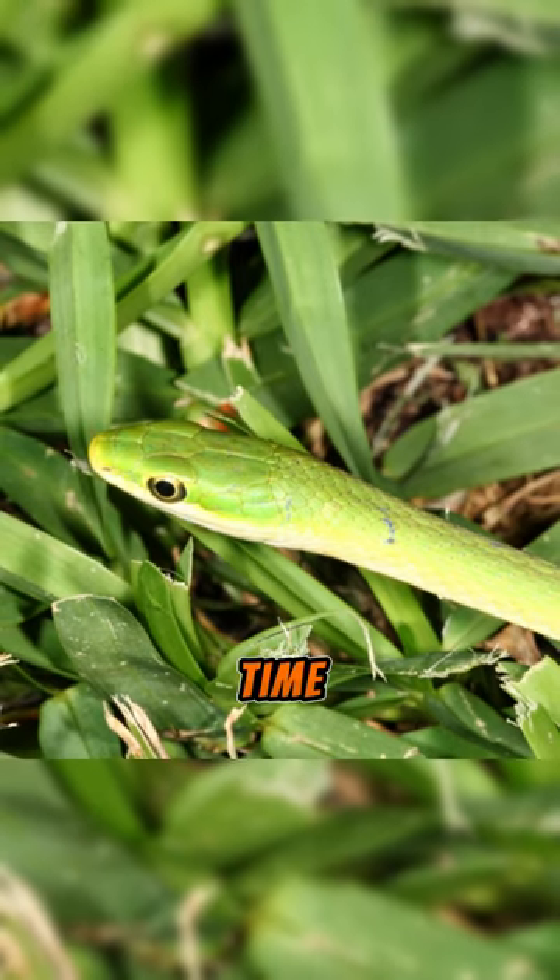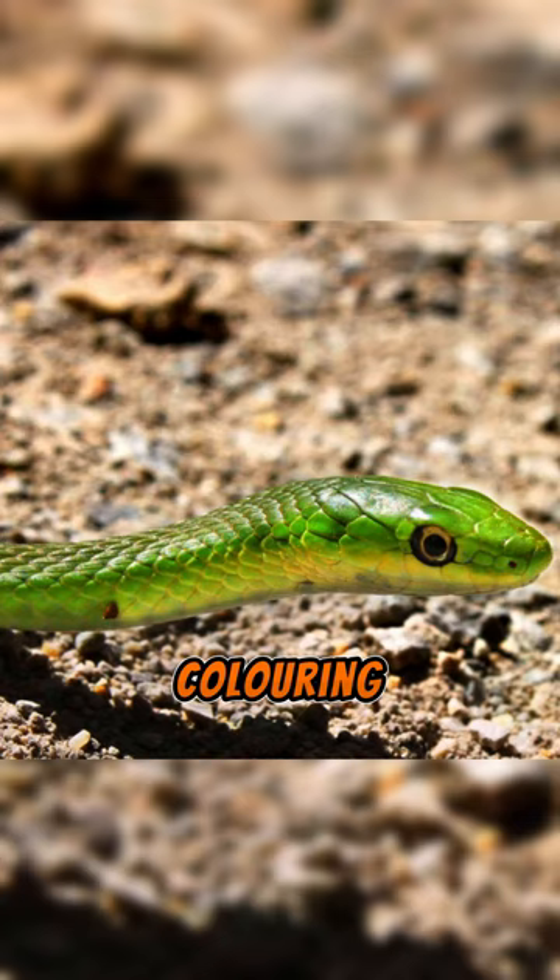It spends a lot of time climbing trees and bushes. Due to their green coloring, these snakes have the skill of blending into their environment, making them difficult to notice.